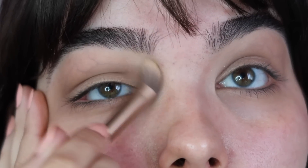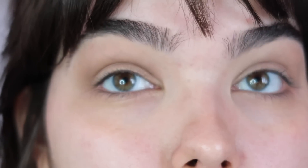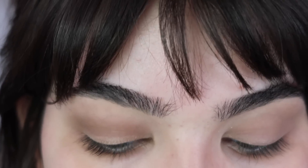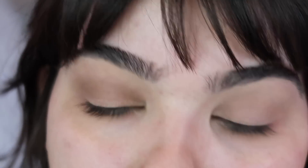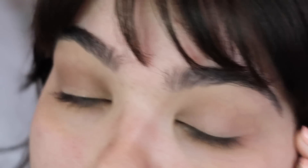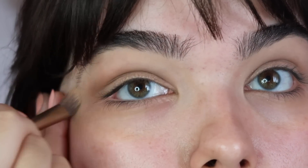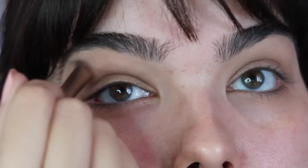Using the fluffy shader brush that came with the Naked 2 palette, I'm going to take Milk Chocolate — which is kind of a light matte cream — and put that underneath the brow bone and the upper inner corner of my eye. Just make sure that whatever eyeshadows you're using for this look, it's crucial that you use matte shadows. Shimmer and glitter will reflect weirdly in photos, so I would 10 out of 10 recommend using matte.